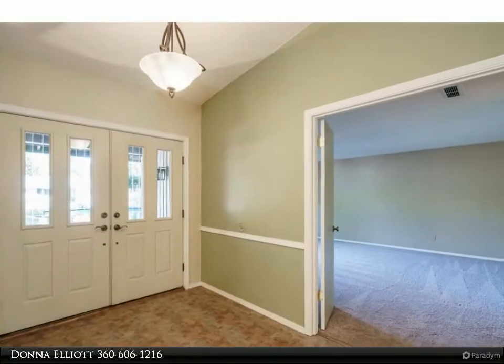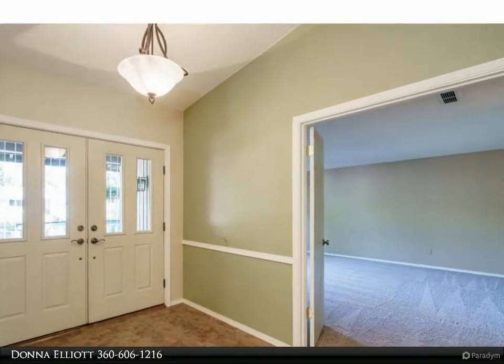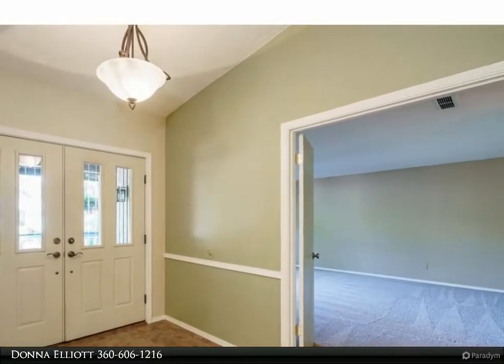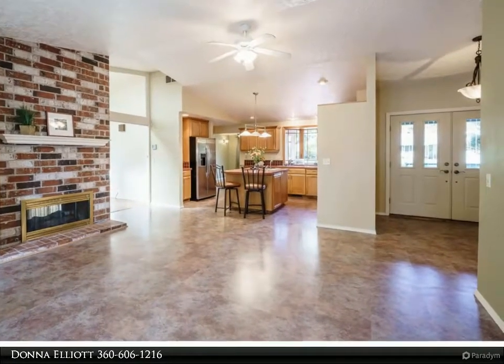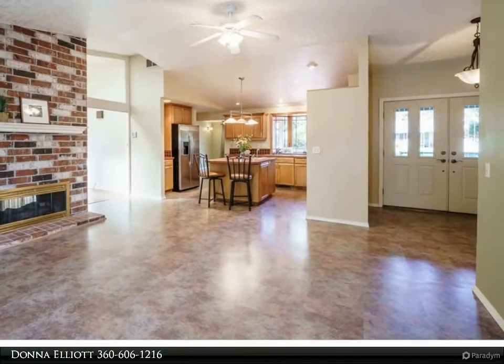Awesome bonus room with built-in bookcases and storage. New roof in 2020, brand new carpet, and other 2021 updates throughout. Wonderful lot in classic Cascade Park, convenient to everything.